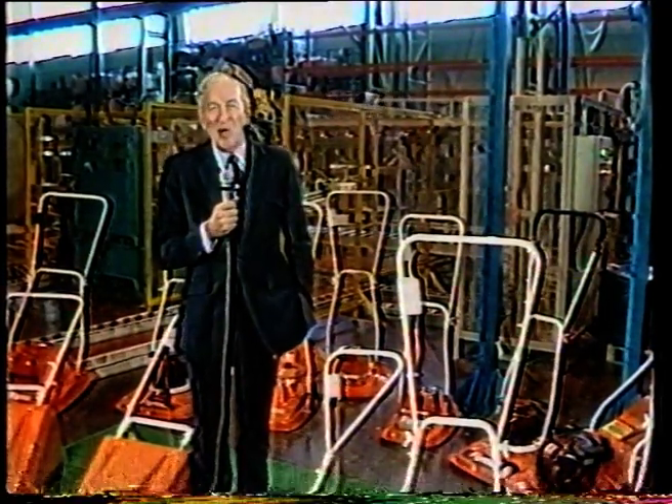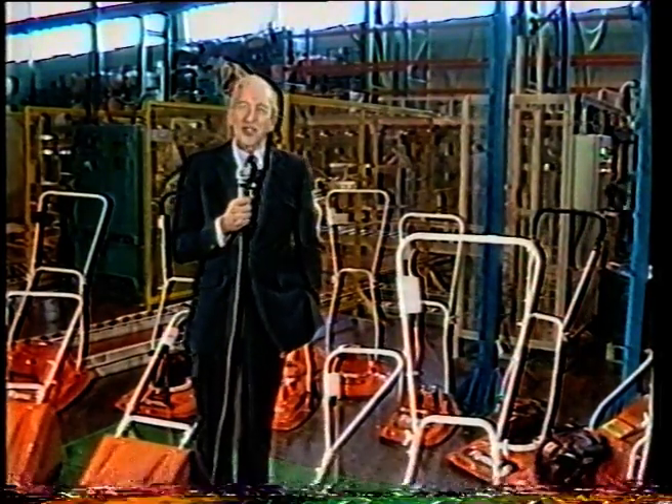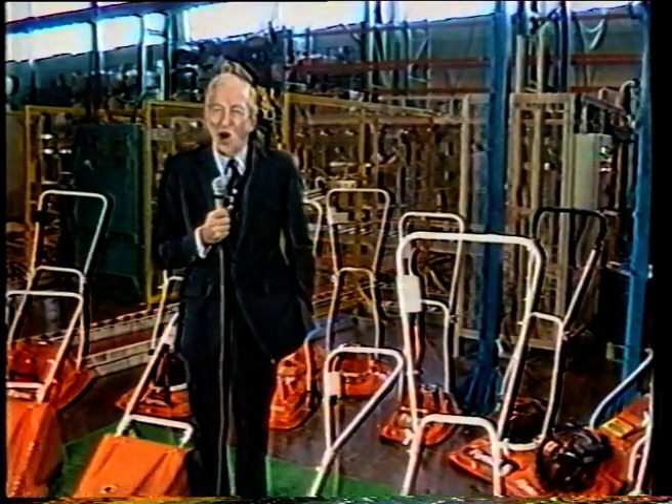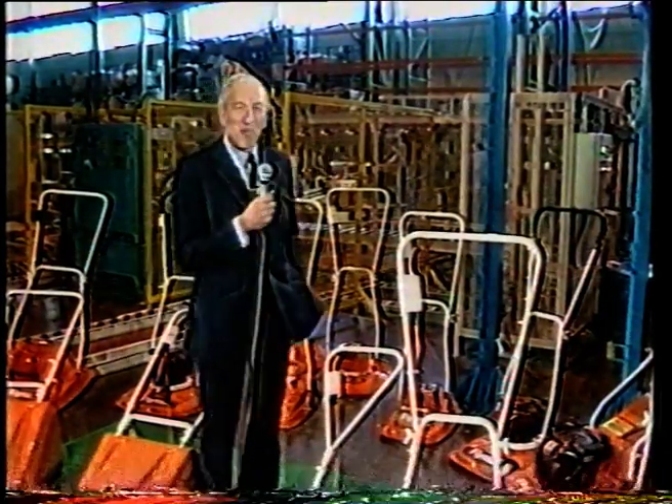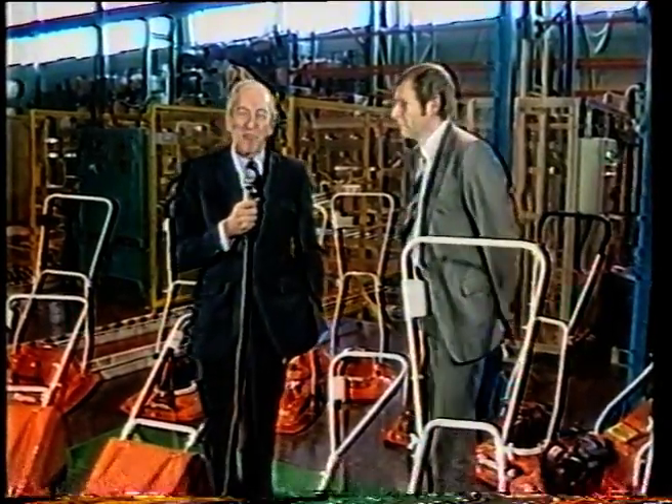Some years ago the company decided to make its engineering and research and development programs their top priorities. With me to talk about that is Mr. Bill Palmer, the manufacturing director. Mr. Palmer, what were your initial engineering priorities in the program?